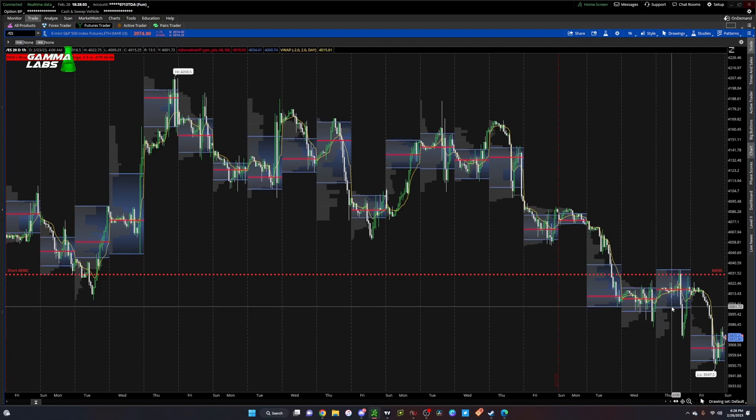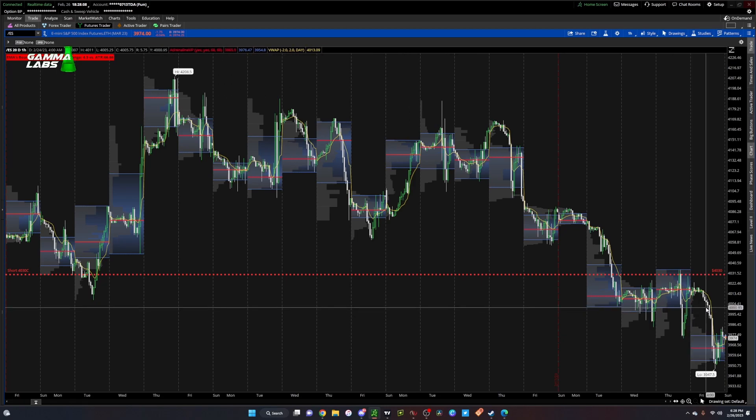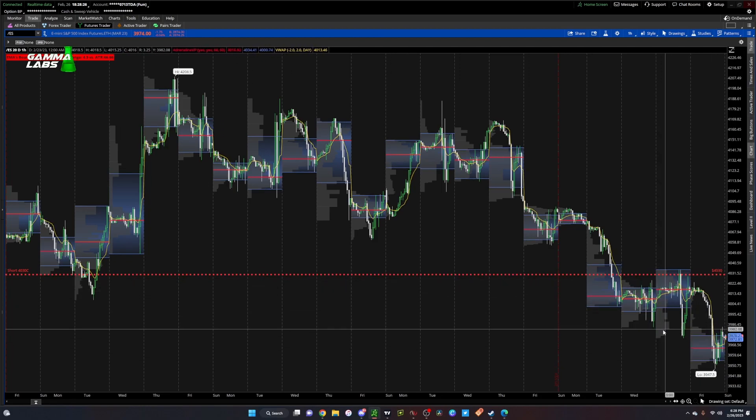At what point can we look to get bullish again? The lower value area on these three days is right around the 4000 level. We're still going to use 4050 as a pivot, but really a break above 3990 would be an area where we could say — let's see if we reject here or if we push back up.